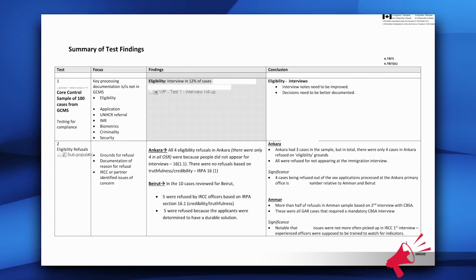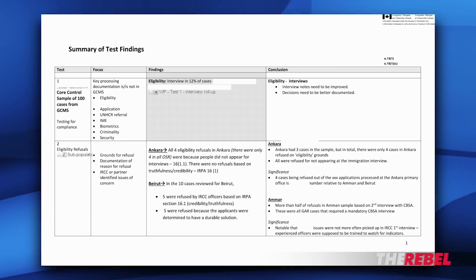This part of the audit details the entirety of the refugees who were refused in Ankara, Turkey, and deemed inadmissible to Canada. The only people in Ankara deemed inadmissible to Canada were four refugee cases who failed to appear — literally everybody else was approved. In Ankara, Turkey, a stable place far away from the Syrian civil war, the only people refused entry into Canada were the ones who couldn't bother to show up for an interview.